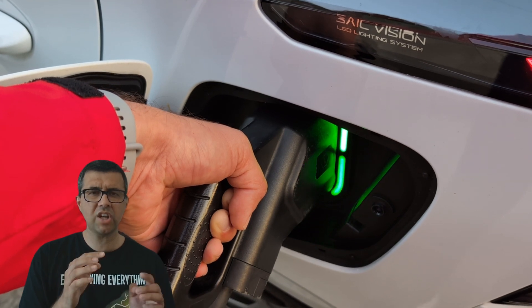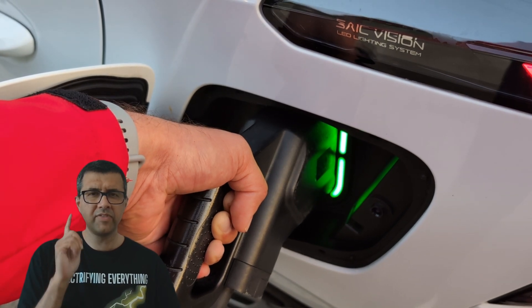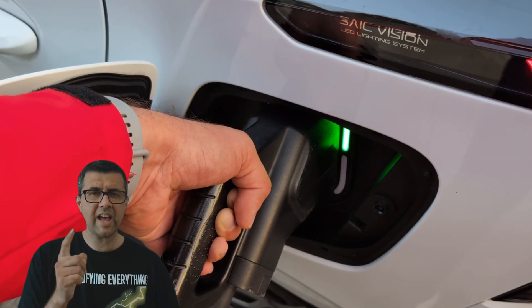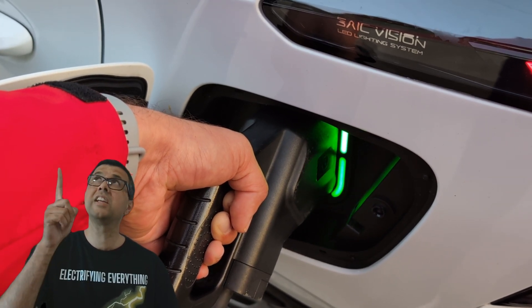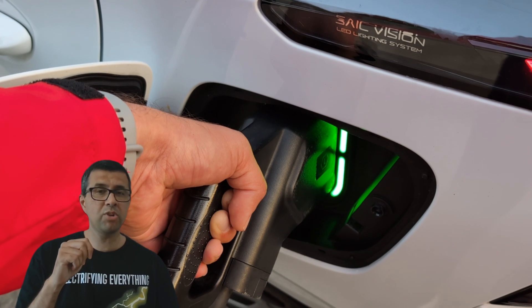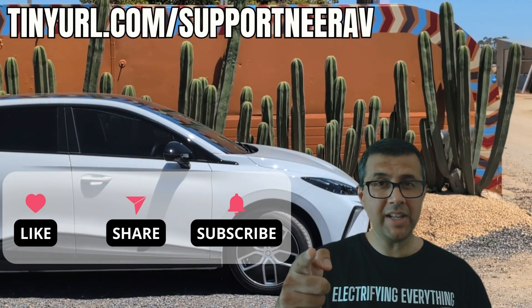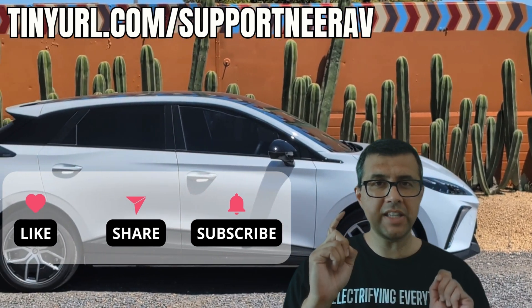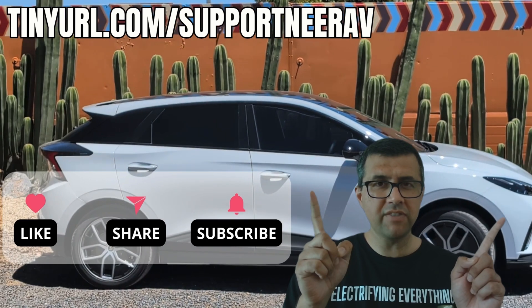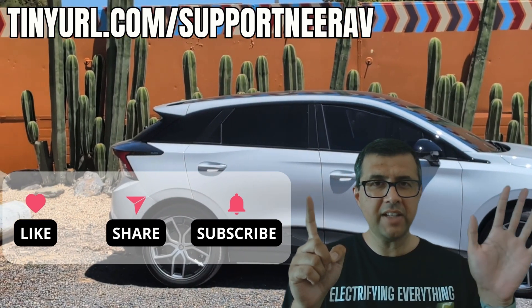Be glad about that, even if you have to DC fast charge all the time — maybe you're an Uber driver, for example. That's my explanation of how insanely cheap it is to charge from home using mostly electricity spare from your solar generation. It's really worth it. Thanks for liking, subscribing and sharing my videos — it really helps me make more videos like this. Have a look at the suggested videos above; I'm pretty sure you'll like those as well. Thanks and see you later.